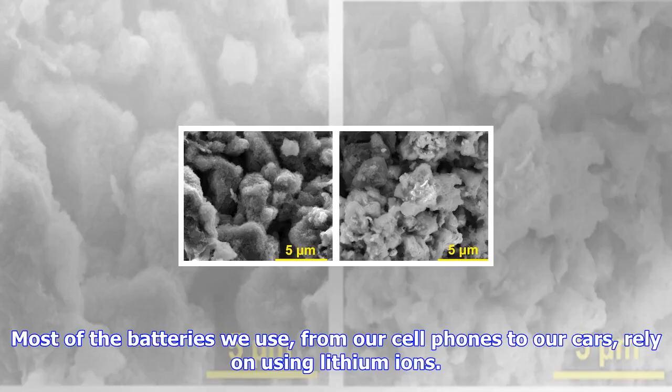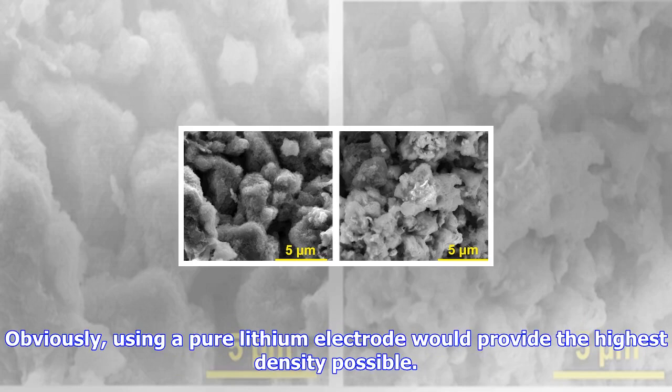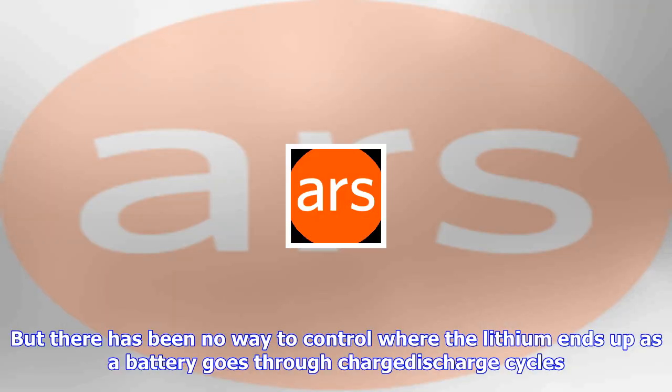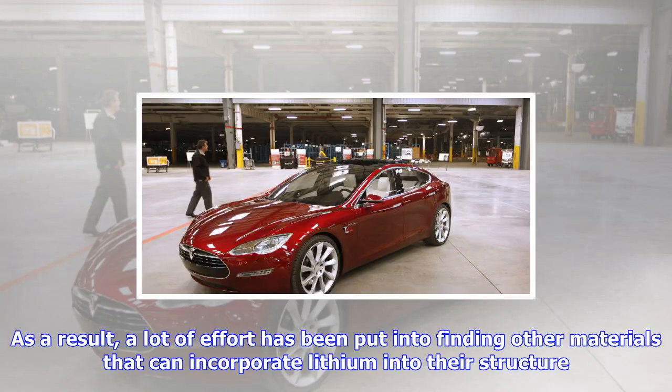Most of the batteries we use, from our cell phones to our cars, rely on using lithium ions. As a result, their capacity is largely a product of how much lithium you can stuff into a given volume. Obviously, using a pure lithium electrode would provide the highest density possible. But there has been no way to control where the lithium ends up as a battery goes through charge-discharge cycles. The typical result is a set of lithium metal spines that short the whole system out. As a result, a lot of effort has been put into finding other materials that can incorporate lithium into their structure, which lowers the total lithium content but keeps the battery from shorting out.